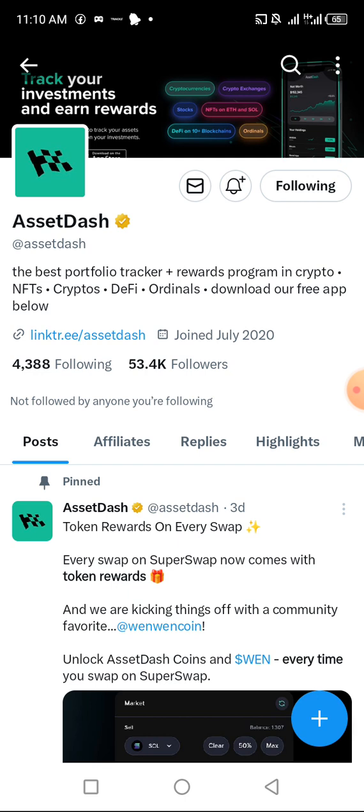In this Asset Dash wallet you can swap from Solana to any token and be rewarded with WEN token — a very popular trending token in the Solana chain right now. They give you WEN token as a reward for swapping. Apart from that, you can earn every single day by logging in and claiming your free Asset Dash tokens. Remember, you're getting the actual token for signing up, not points.